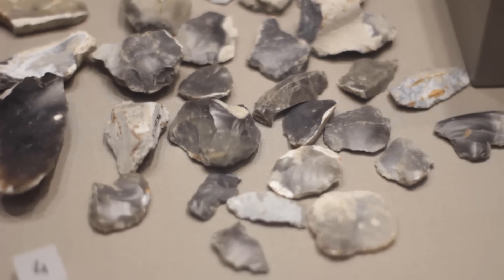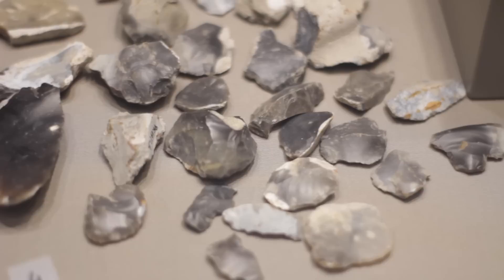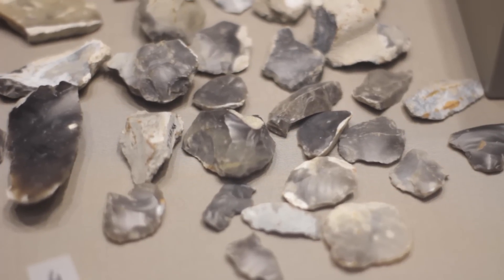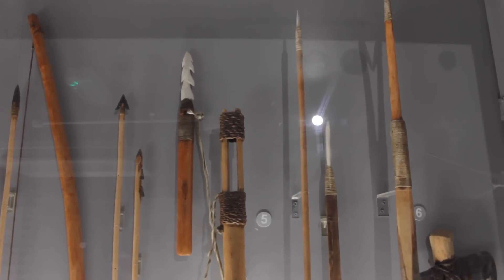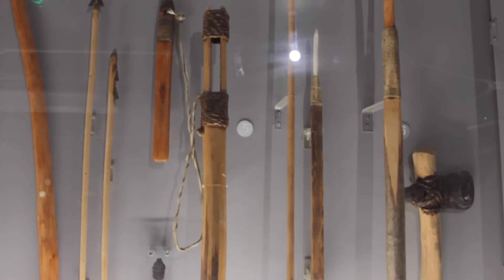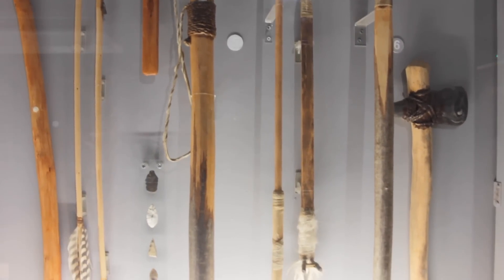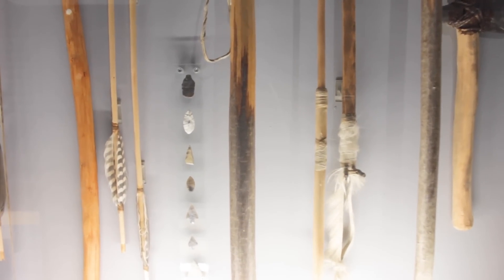Mesolithic flint tools from Mother Anthony's Well, found near rivers. While the microliths were for hunting small prey — rabbits, squirrels — they also hunted larger prey, and that required tools such as javelins and harpoons to catch fish and to kill deer and other large prey.